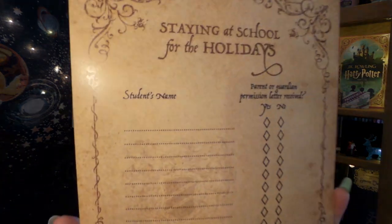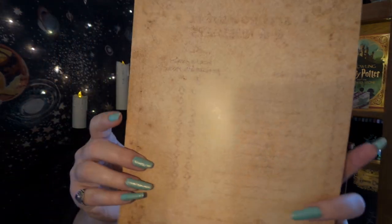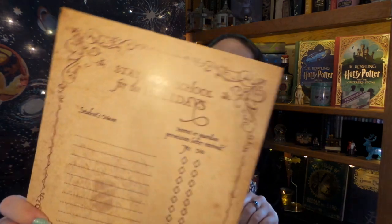It looks like we have the spoiler card — but also a 'Staying at School for the Holidays' list for students. It has a parent or guardian permission letter received field with yes or no, and a student's name. The back is really nice and aged, with a watermark. I think this references the third book or film where McGonagall has lists and permission letters for Hogsmeade. I might make a copy of this and have it out at Christmas for when the family gets together and everyone can sign their names!